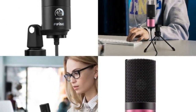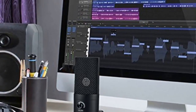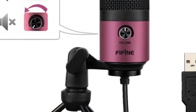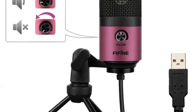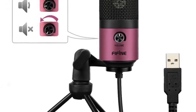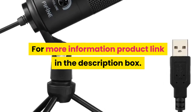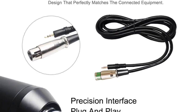Communication: wired. Package: yes. Color: black or rose red. Weight: 540 grams. Equivalent noise level: 16 dBA. Electrical current: 3 mA. Polar pattern: uni-directional. For more information, product link in the description box.